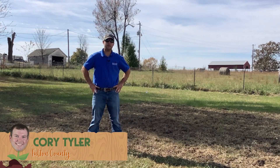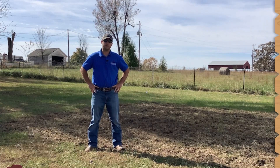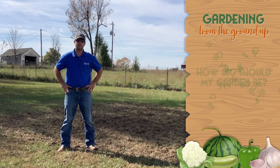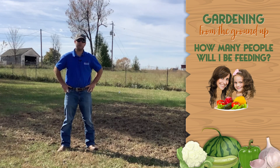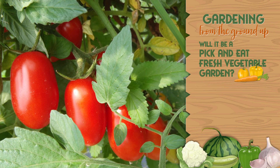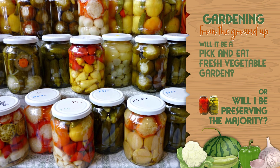My name is Corey Tyler. I'm the Agriculture Extension Agent in Fulton County. Today, we're going to talk a little bit about garden sizing. One of the first things we need to do is decide on how big our garden needs to be. Considerations include how many people we're going to be feeding — just a couple people or a whole family. Also, are we going to be utilizing it for a fresh vegetable garden, meaning we pick it and use it as it grows, or are we going to be preserving a majority of this?